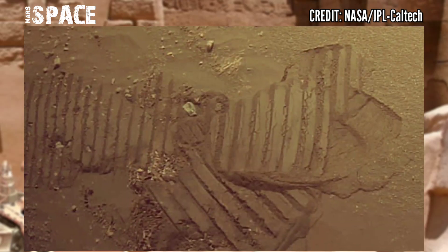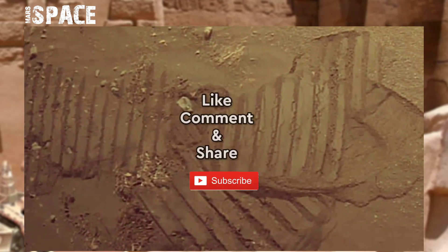If you liked the video, hit thumbs up and don't forget to share it with your friends. Stay connected with us — thanks for watching.